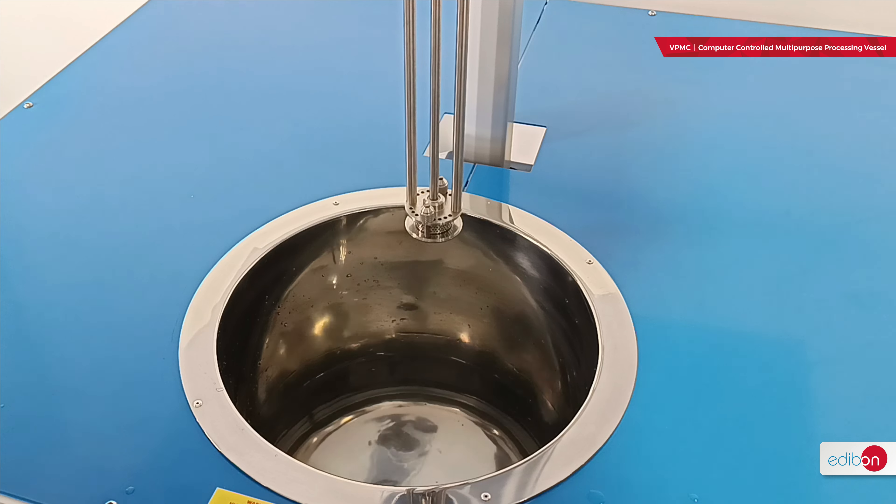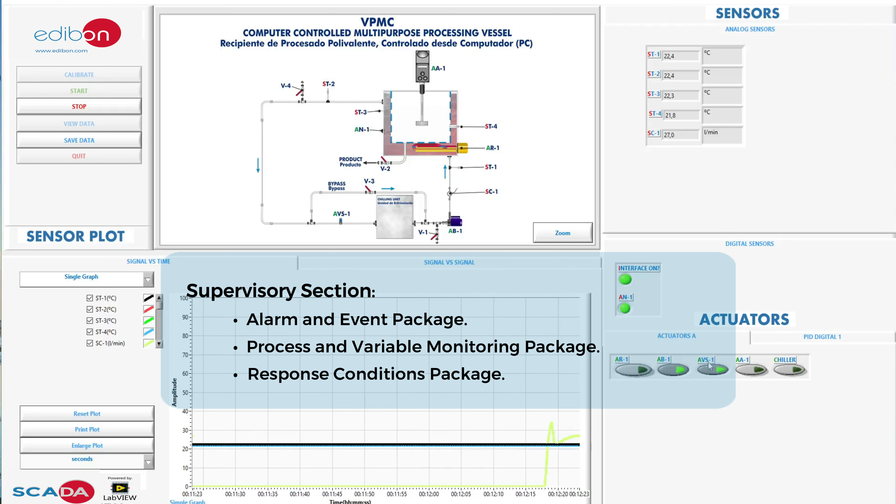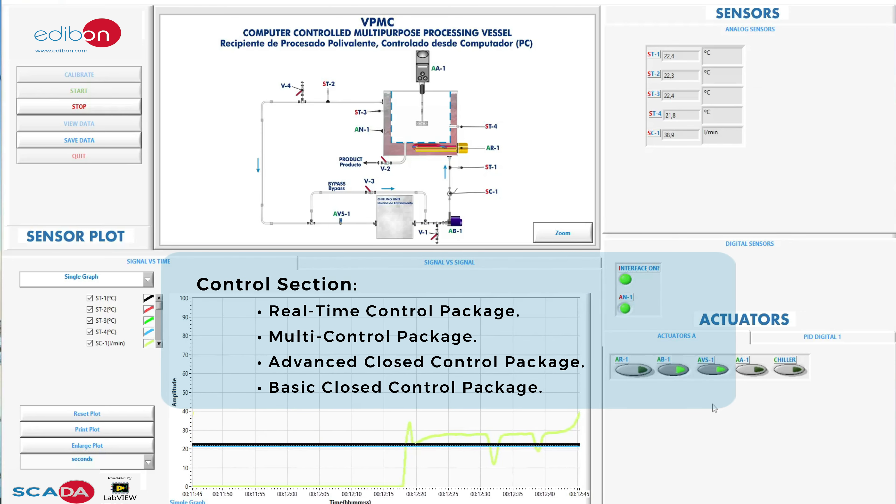This unit comes with the complete supervision, control, and data acquisition system from Edibon, which includes a control interface and the necessary software for real-time analysis and interaction with all process parameters, as well as for managing the collected data for subsequent analysis and processing.